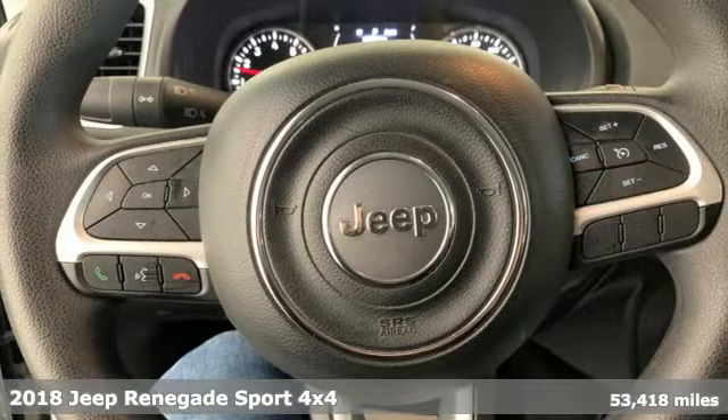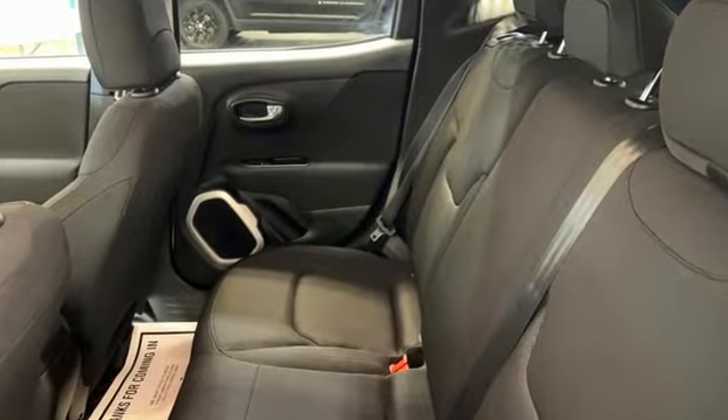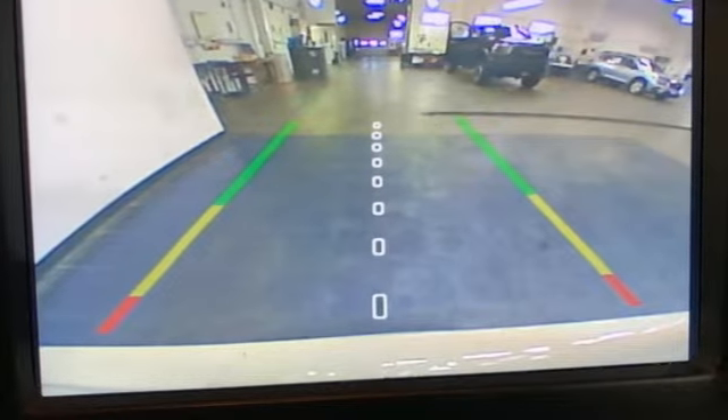It's well equipped with the features you need: multi-air engine, manual tilting steering column, Bluetooth wireless audio streaming, and manual telescoping steering column.